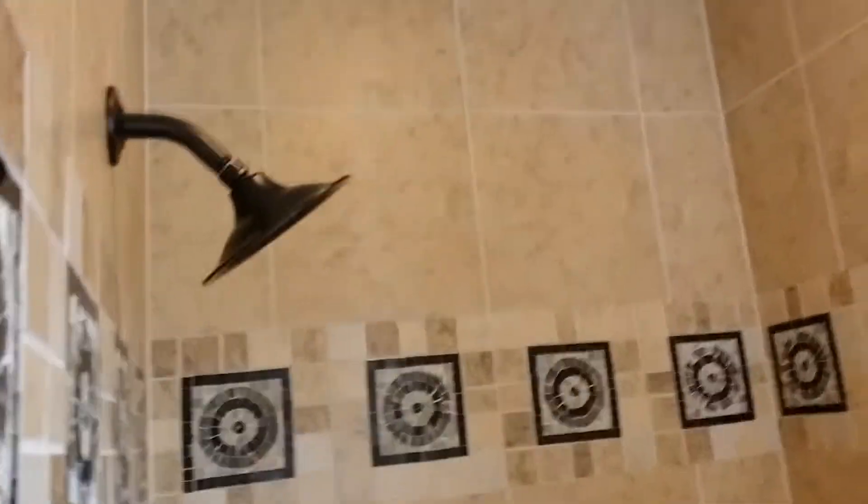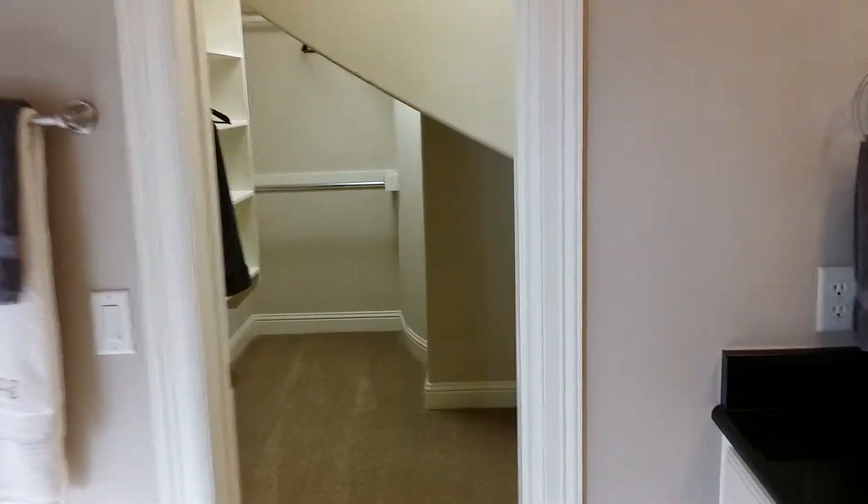Walking shower, completely open. Nice. His and hers closets.